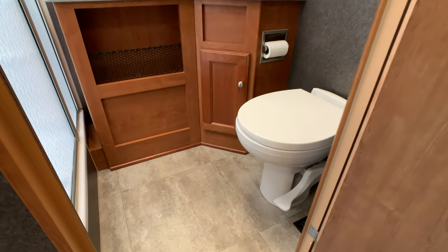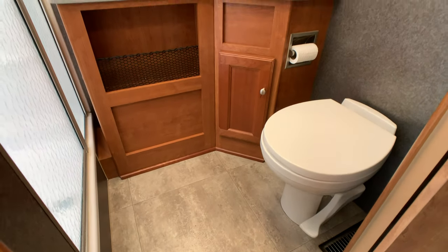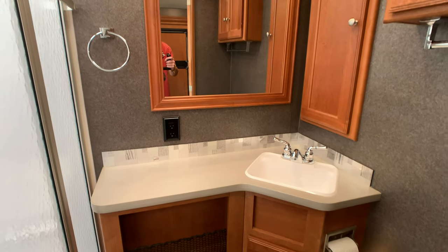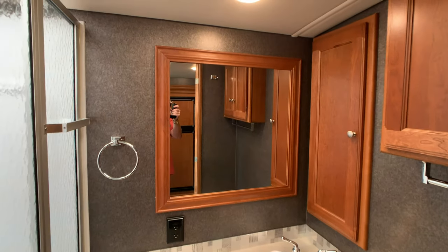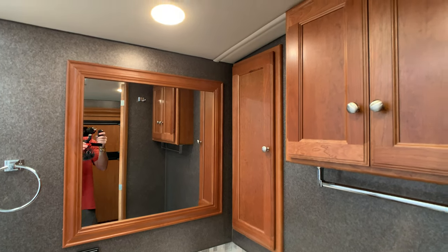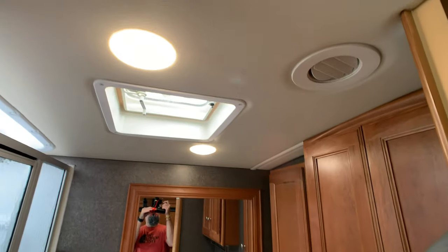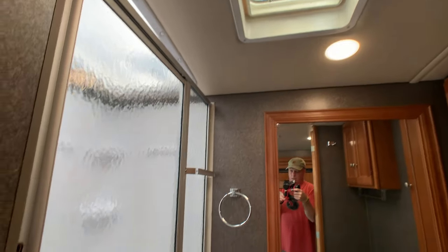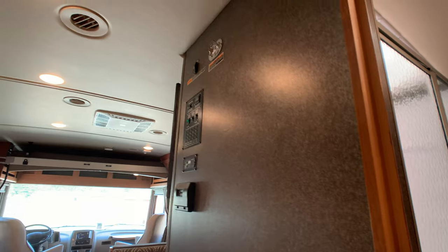Walking into the huge bathroom — foot flush toilet, lots of counter space. To the right of the mirror you've got huge storage. And again ducted AC. Glass enclosed shower with a skylight.